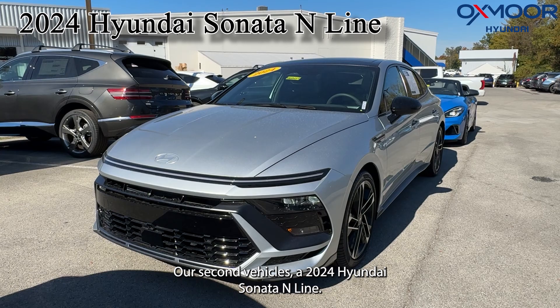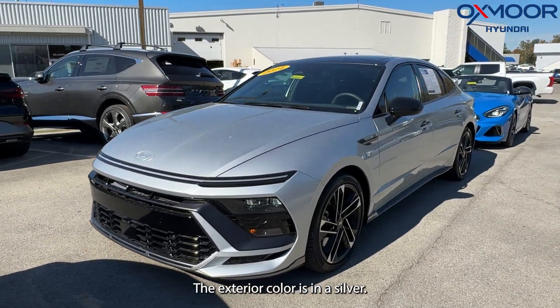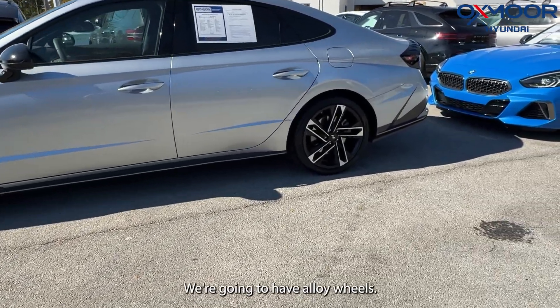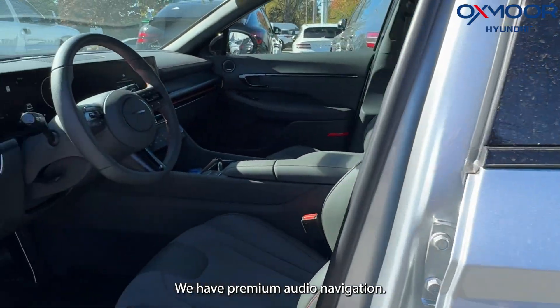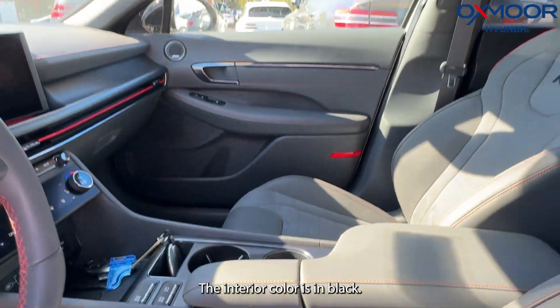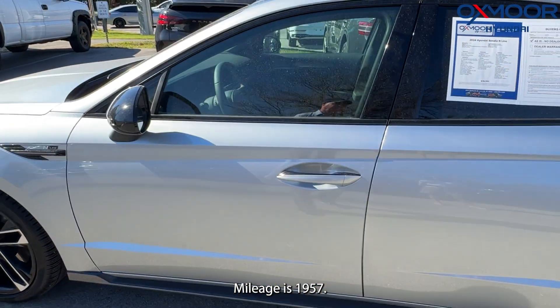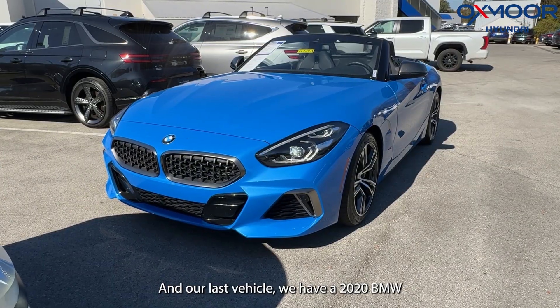Our second vehicle is a 2024 Hyundai Sonata N-Line. The exterior color is aero silver. We're going to have alloy wheels, premium audio, navigation, a panoramic sunroof, and heated seating. The interior color is black. Mileage is 1,957 miles and the price is $33,083.